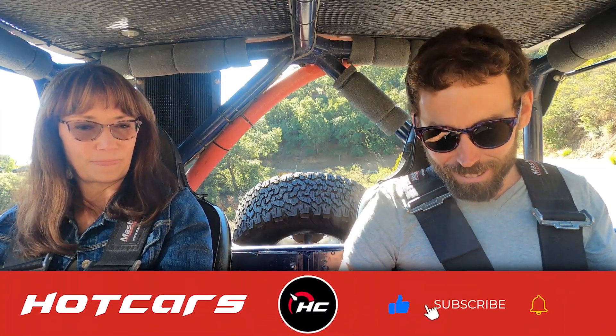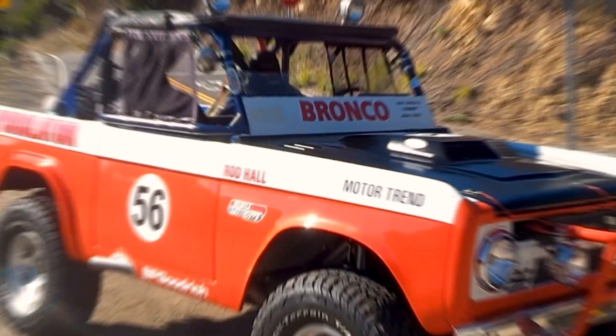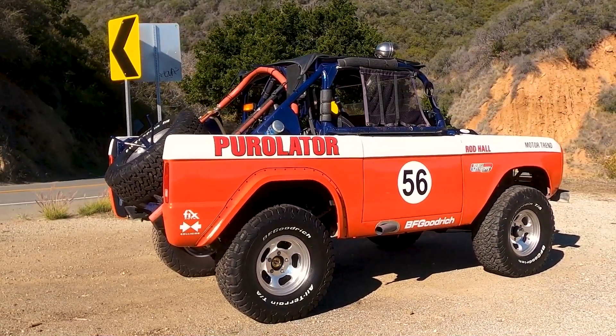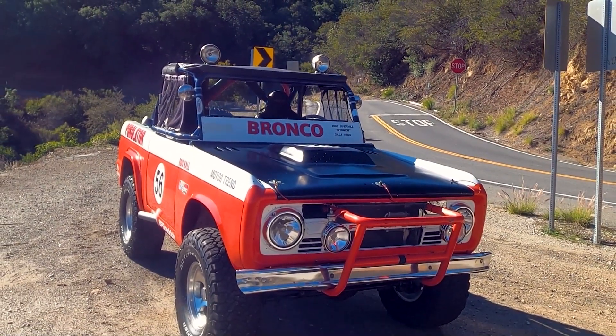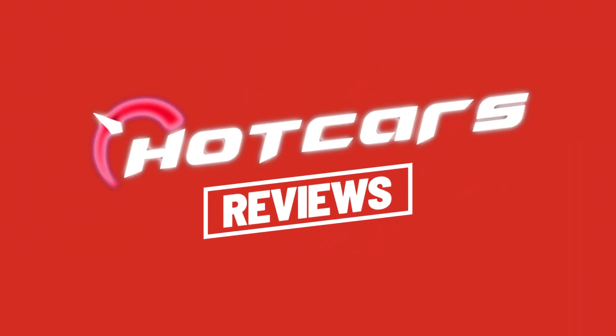So let's get started by firing this up. Battery on. We're testing my memory here. Ignition on. Fuel pump on. We can hear it. Ready to go? Let's go.